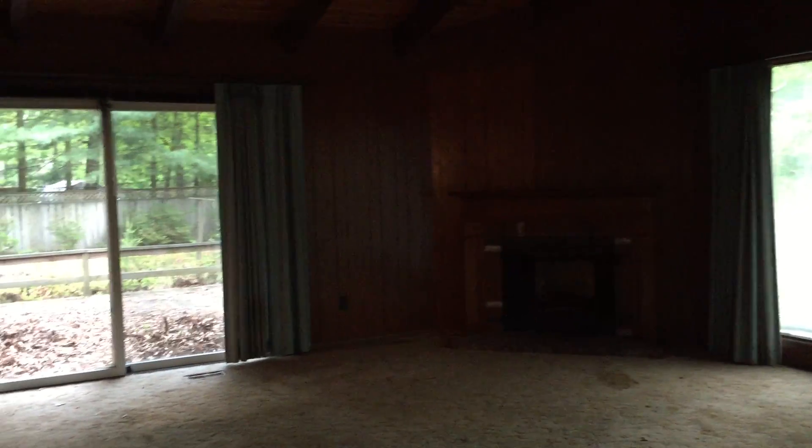The addition is kind of dark right now — it's all paneling and none of the lights work. That slider going into the back deck is broken. There's a wood-burning fireplace straight ahead.